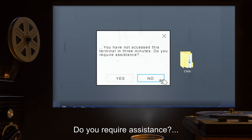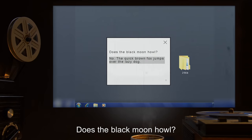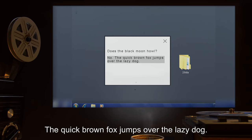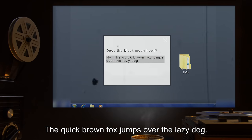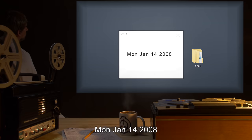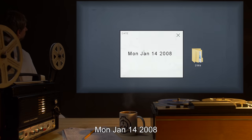You have not accessed this terminal in three minutes. Do you require assistance? No. Does the black moon howl? No. The quick brown fox jumps over the lazy dog. Password confirmed. Date: Monday, January 14th, 2008.